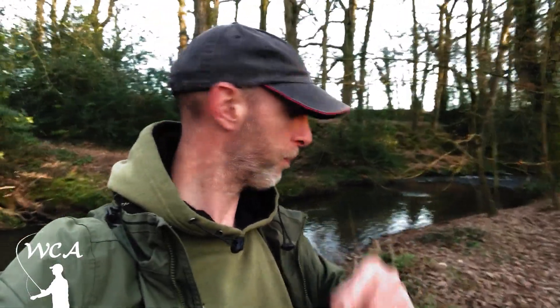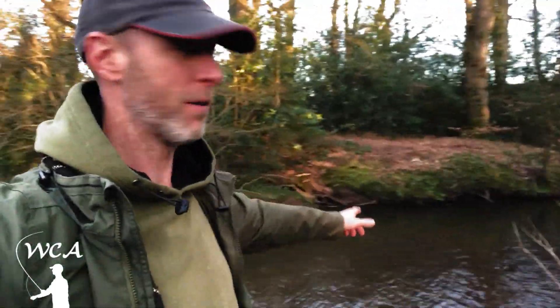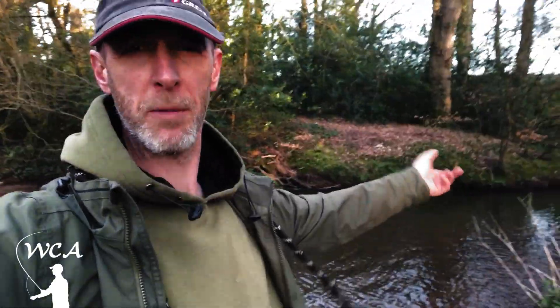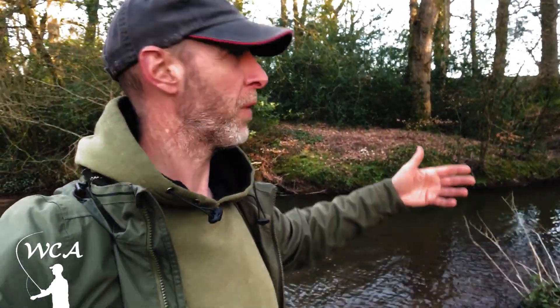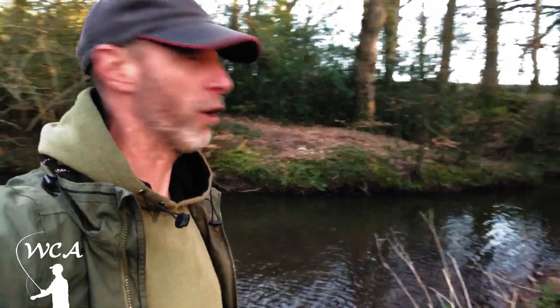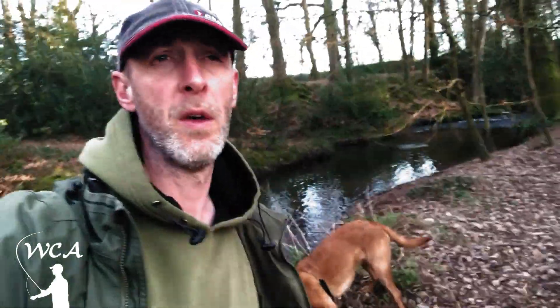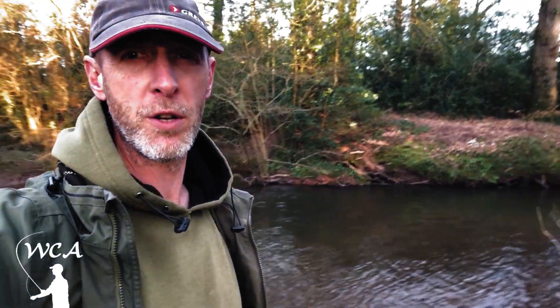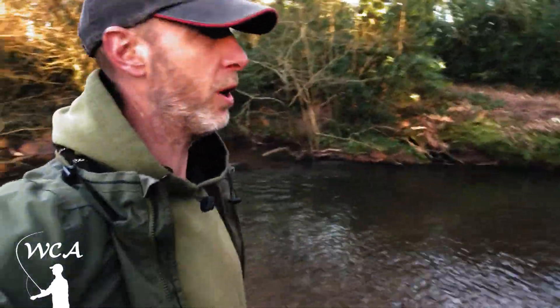Trout season started yesterday and I'm at my little local small stream which a lot of you have seen in my videos. This is the beat or the snob beat stretch I haven't fished before. I haven't got a rod in my hand, just got the little idiot with me. The reason I'm not fishing, although the season started, is that there are no signs of any trout rising and there won't be — it's too early, it's too cold.